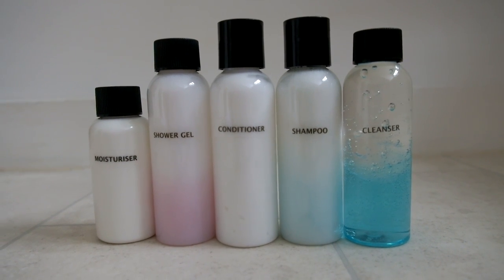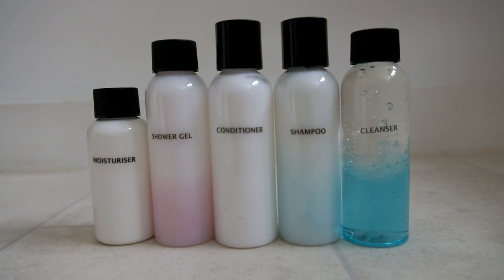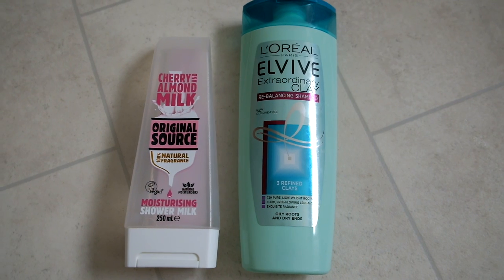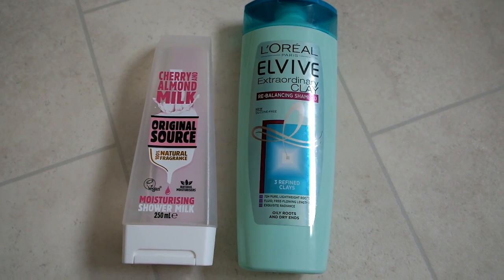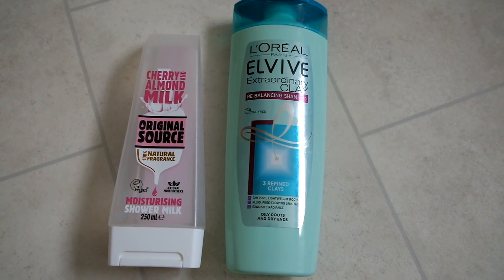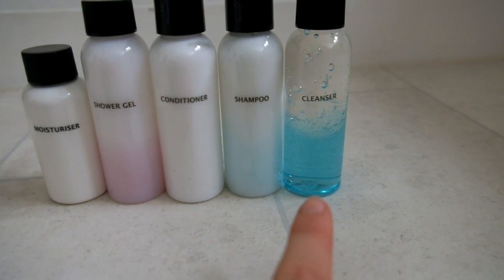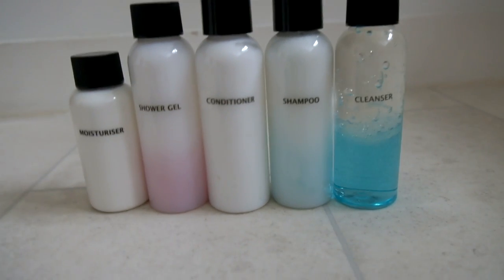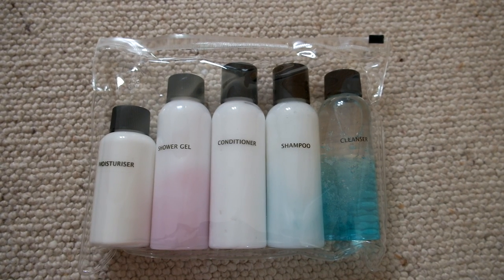I've now put everything in a bottle. The one that says moisturizer is actually sun cream just in case it's sunny, and the one that says cleanser is actually face wash. They've sort of turned out ombre — the reason is because the shampoo I'd recently finished and the shower gel I completely finished both while putting them in, so I filled them up with some others. The cleanser I made ombre by mixing a blue face wash and a clear one together.